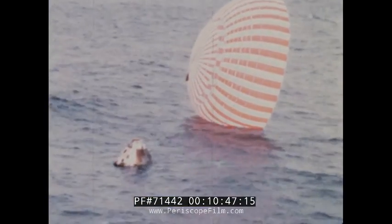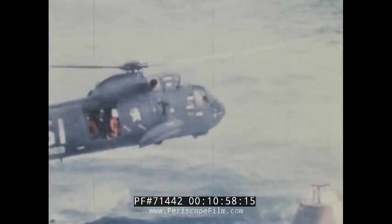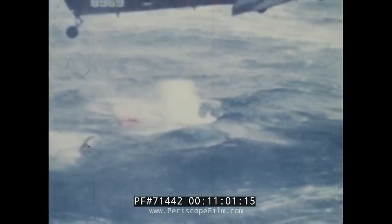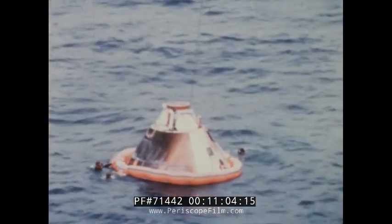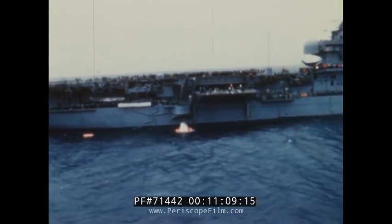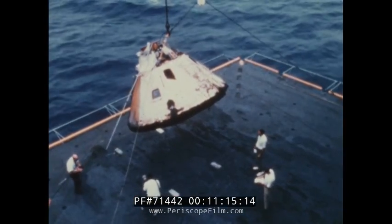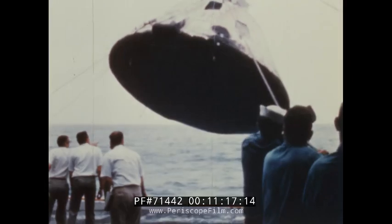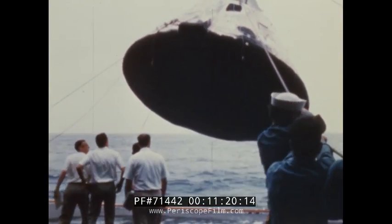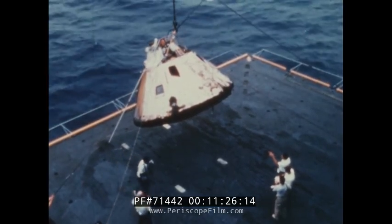Eight hours and 36 minutes after liftoff from the Kennedy Space Center, the Apollo spacecraft landed in the Pacific Ocean within sight of its recovery ship, the aircraft carrier Bennington. Accelerated by a second burn of the service module engine, the spacecraft successfully re-entered the Earth's atmosphere at more than 25,000 miles per hour to test the Apollo heat shield at temperatures over 5,000 degrees. With all objectives met, Apollo 4, the first flight of America's lunar rocket, was an unqualified success. The mission was an event unequaled in the history of the nation's space program.